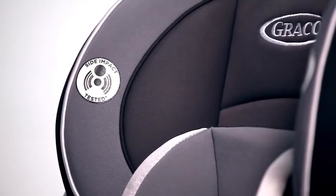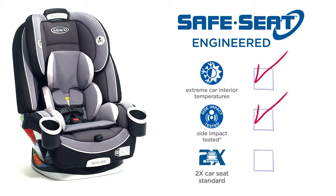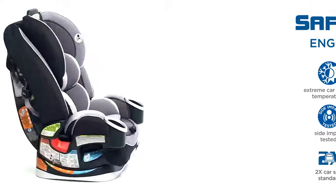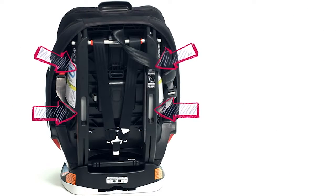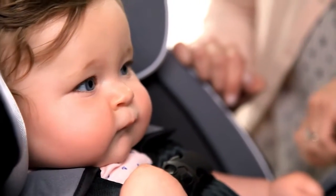This 4-in-1 car seat features safe seat engineering. That means it's engineered and crash-tested to meet or exceed U.S. safety standards, including a steel-reinforced frame providing strength and durability. Now you can enjoy your ride knowing that it helps keep your little one safe.